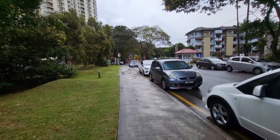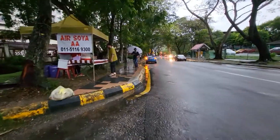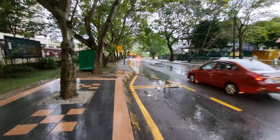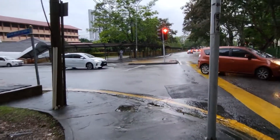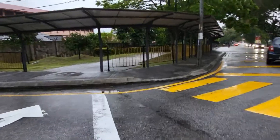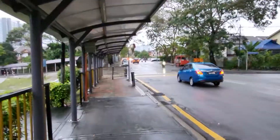All you have to do is walk along the road to the end of it. There'll be a covered section on the side of the road halfway, and all you need to do is just keep on going.